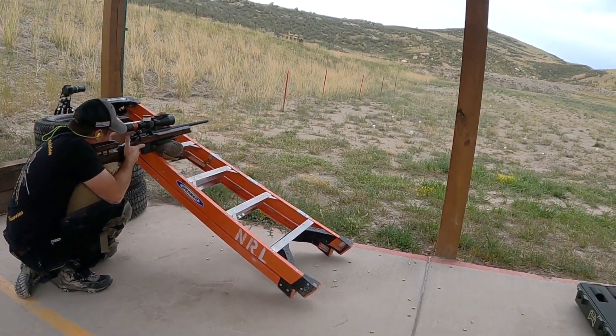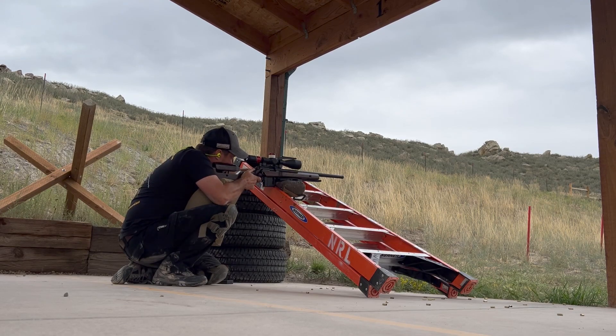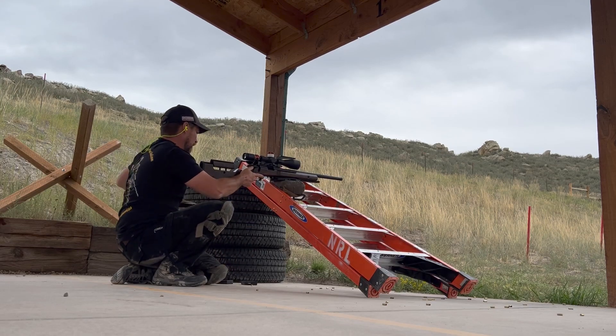I practiced the stage a couple of times, and the first time I did it starting prone, both times I couldn't make all the transitions and get all the shots off under time. So I decided to switch strategies and try scooting from a seated position into a kneeling — that was the way I was able to successfully get all shots off in time. Truth is, you miss every shot you don't take.